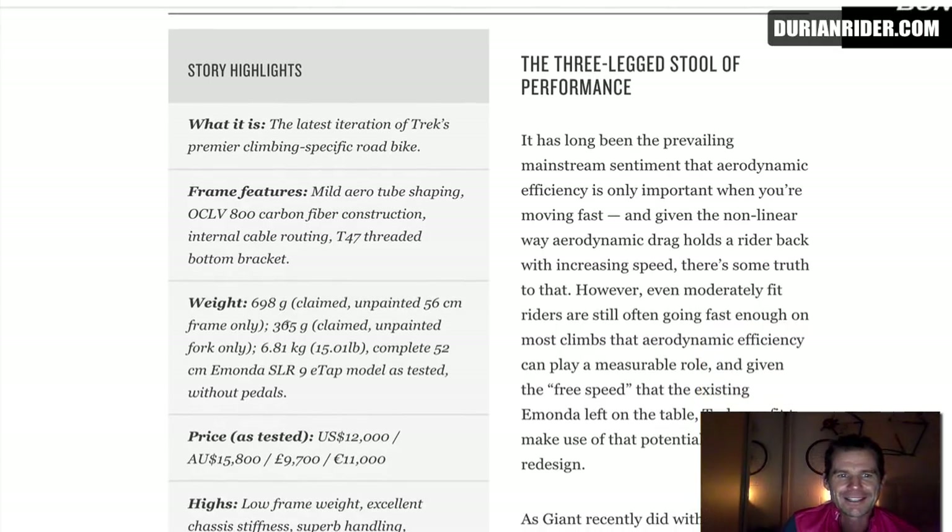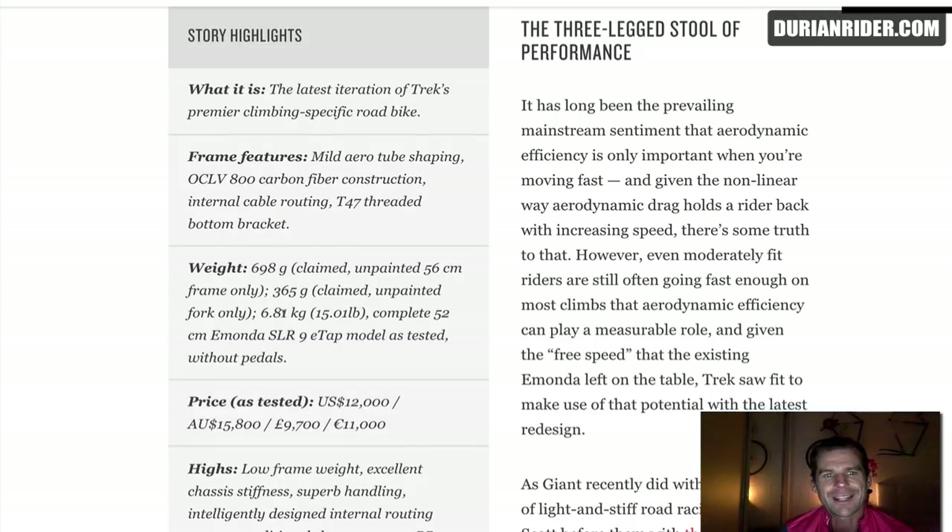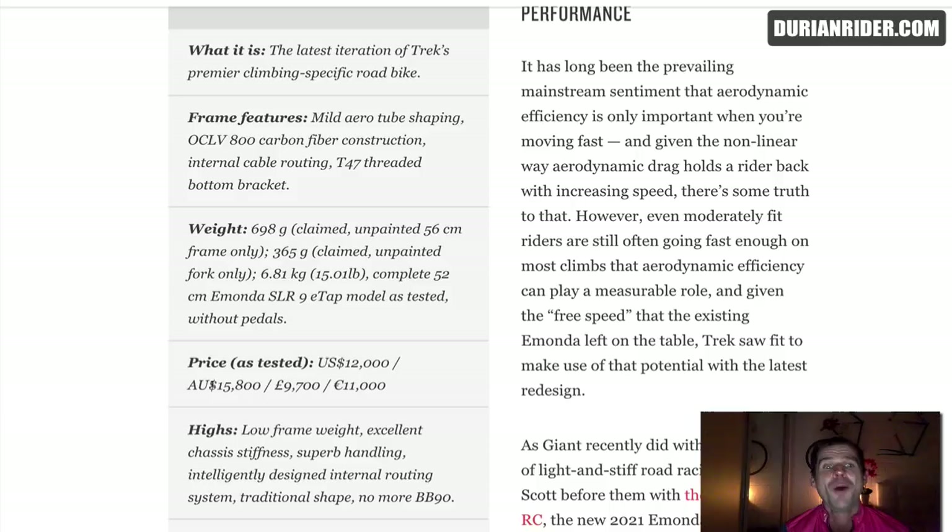So claimed unpainted — 365 grams for a fork, disc fork, in my opinion, is too light. I think we're going to see some recalls in the future. We're seeing recalls of Cannondale, BMC, and Specialized disc forks — correct me if I'm wrong. This is 6.8 kilos, SRAM E-TAP — so this ain't a cheap bike. Mama mia! That's US $12,000 and it's only 6.8 kilos without pedals.